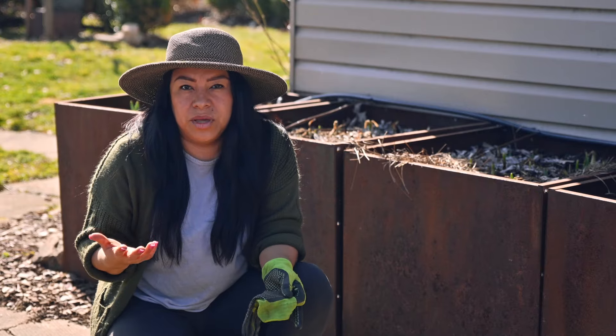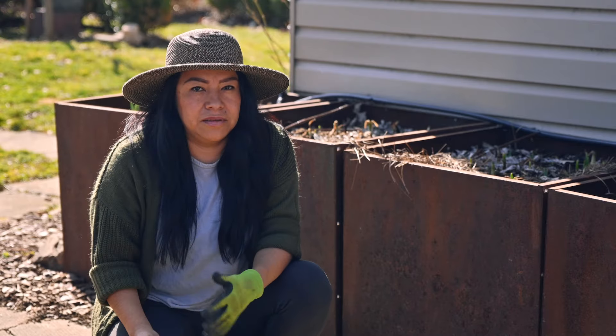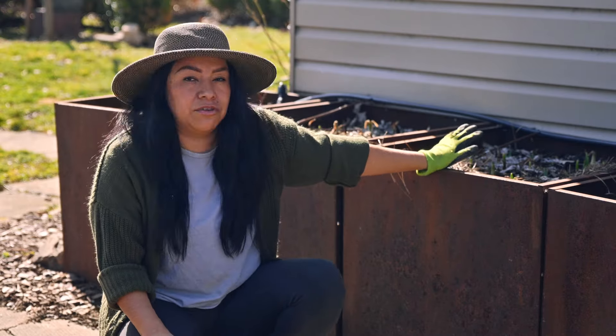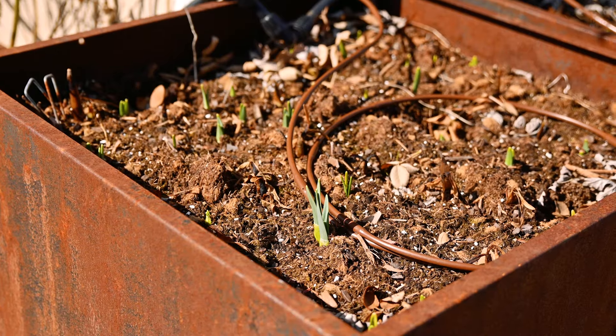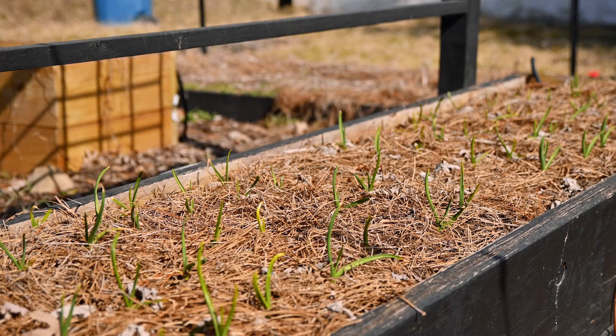In February, things are starting to wake up, especially with these warm temperatures. Things are definitely popping up. The daffodils I have growing in these containers seem to be happy and seem to be liking it here. We'll see how many flowers we can get from that.